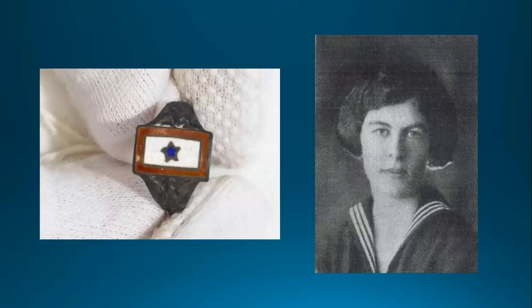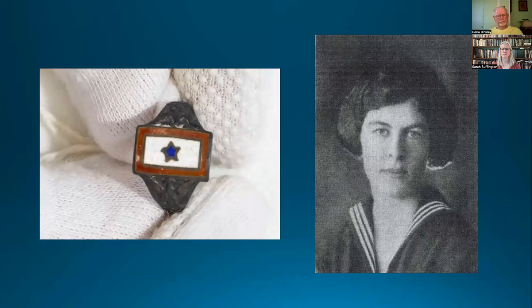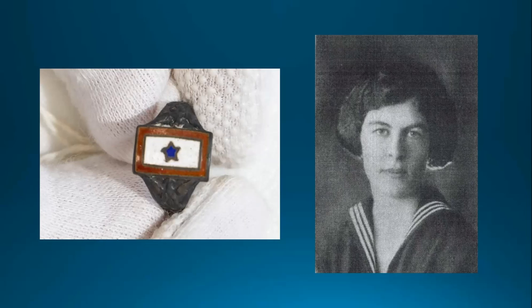A child's ring is another commercially produced blue star flag object from the Maritime Museum's collections. The flag motif is applied in enamel in a cloisonné method on sterling silver, centered between two U.S. Navy eagles with shields. This ring was found with family mementos of William Leverett Morrison's World War I service and could have been worn by his daughter, Anne Bliss Morrison, who had just turned 12 when her father's service began.